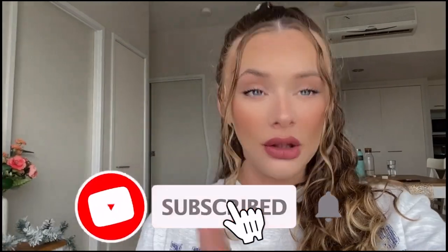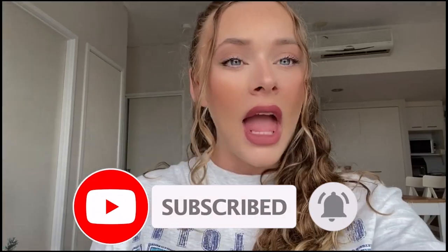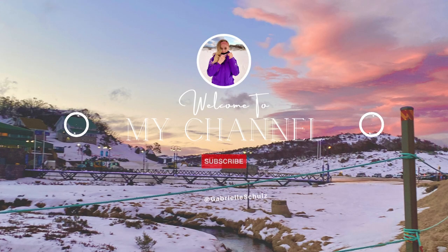Good morning, welcome back to my channel! If you're new here, my name is Gabby. 96% of my viewers are not subscribed, so please make sure to subscribe and hit the bell notification. I hope you enjoy today's video!